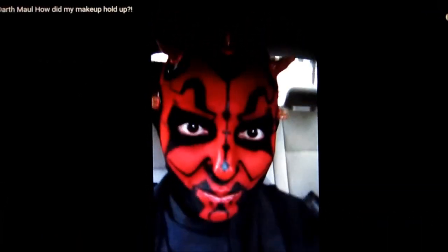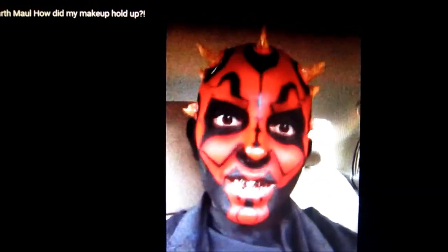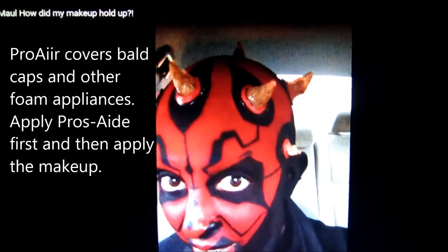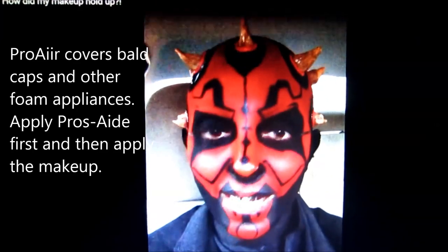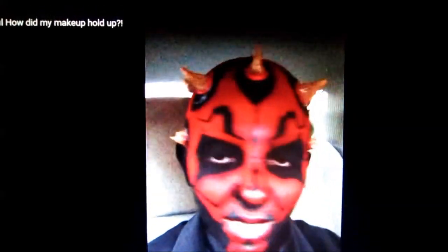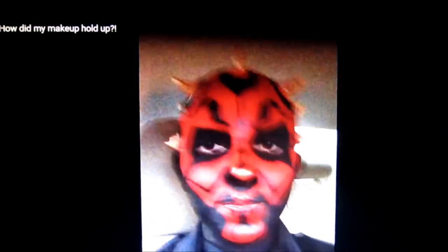And another thing: normally when you sweat a ton under the bald cap, it starts to bleed through with alcohol-based paint and you would be able to see my hairline. But I'm sweaty because it's Florida in August, and normally there's this big massive dark line where you can see my hair — and it's not there. So this is pretty awesome.